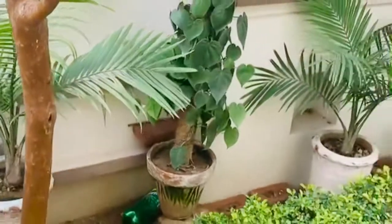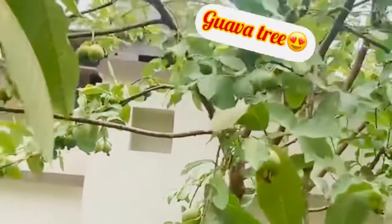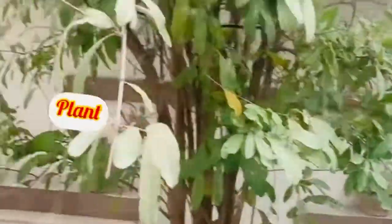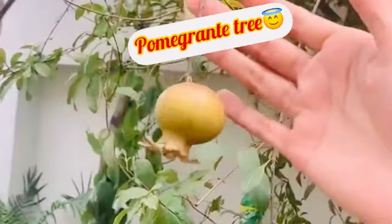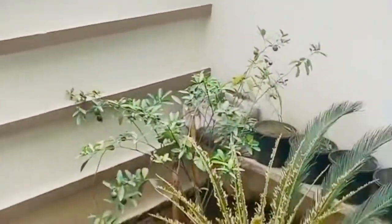After this, there are many plants here. Actually, my abu jaan is crazy for planting. Masha'Allah, they have arranged our lawn so much — it is only for gardeners. Look, there are pomegranate trees, there are guava trees, there are all kinds of trees.